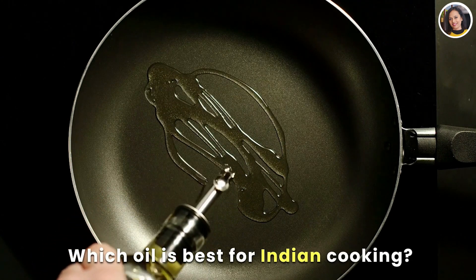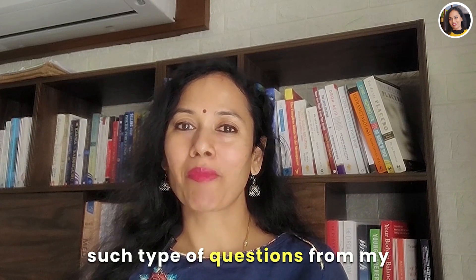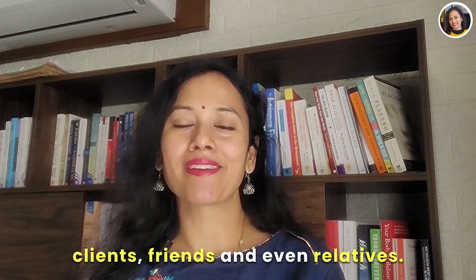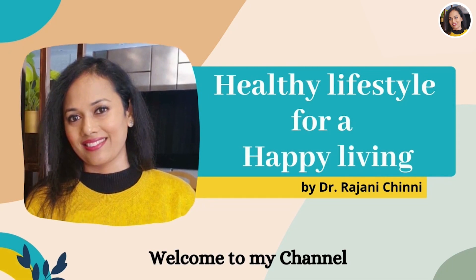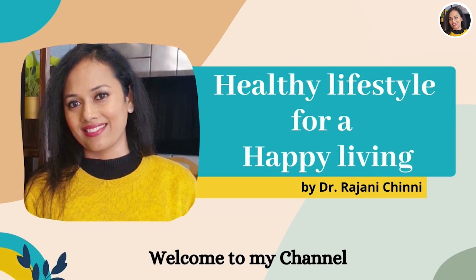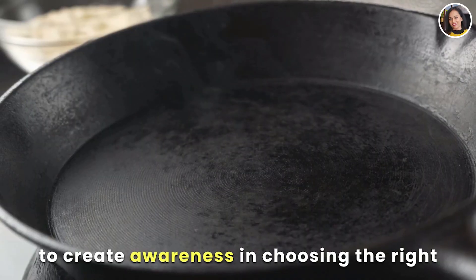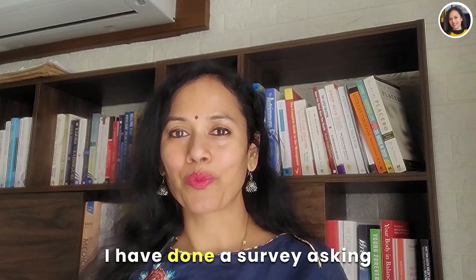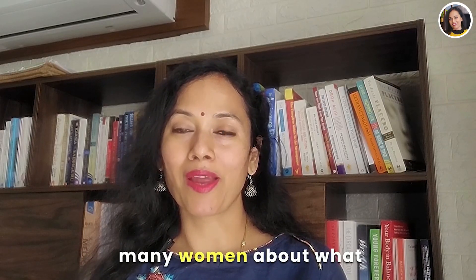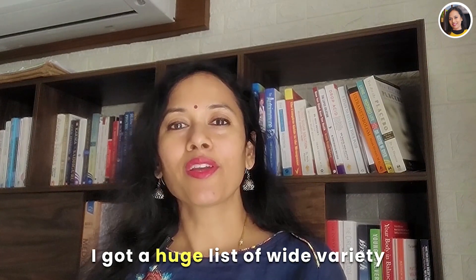Which oil is best for Indian cooking? These days I'm getting such questions from my clients, friends, and even relatives. Hi, this is Dr. Rajni Chindi. Welcome to my channel, Healthy Lifestyle for a Happy Living. The purpose of making this video is to create awareness in choosing the right type of oil for healthy cooking. I have done a survey asking many women about what type of oils they generally use in their cooking.